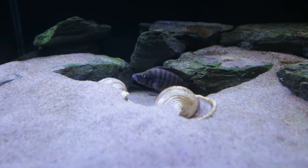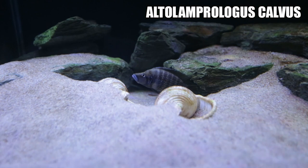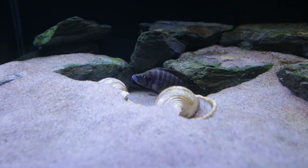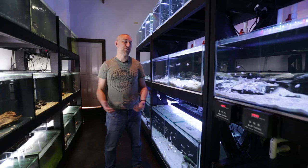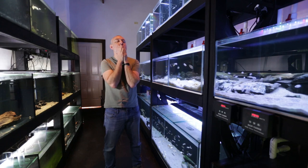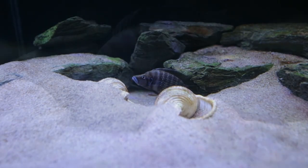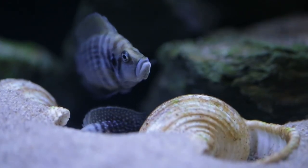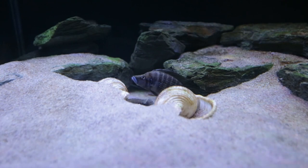Some good news with the first tank. My white Altolamprologus calvus breeding pair have spawned again. This is the fourth time they have spawned. After the first two successful spawnings, most of you would know that the third spawning was a dismal failure where I lost almost all the fry. If you haven't seen that video, you can watch it right here. But this is the fourth spawning of this breeding pair.